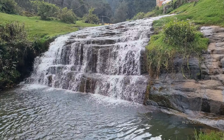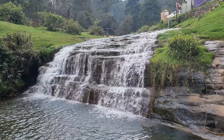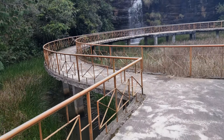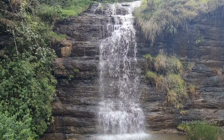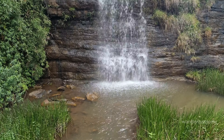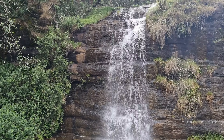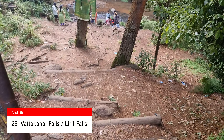Fairy Falls is a beautiful waterfall located inside the Horticultural Research Station, with free access. This scenic gem of Kodaikanal cascades down from a height of about 30 feet, creating a picturesque scene. The area around Fairy Falls is lush and green with dense forests and a variety of flora and fauna, making it a perfect spot for nature lovers. Dedicated walkways provide excellent views of the falls while ensuring visitor safety.